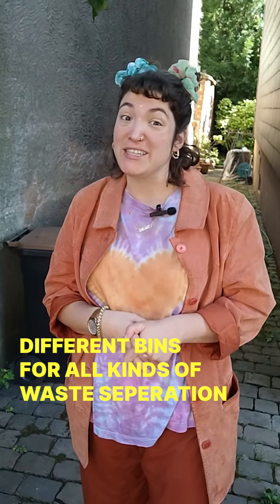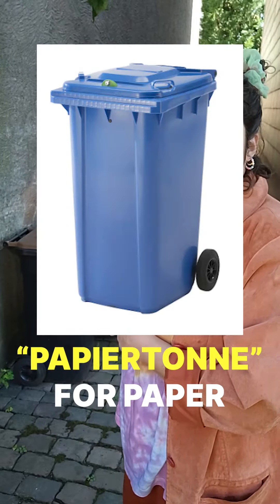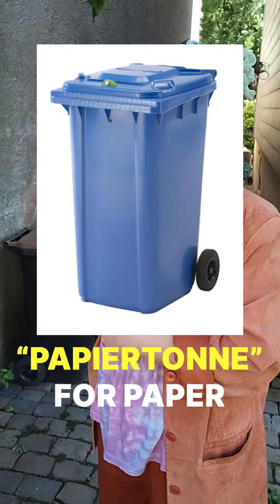German waste separation. Germans are very particular about their waste separation — they have different bins for all kinds of different waste. There is a Papiertonne, the one with the blue lid, for paper.